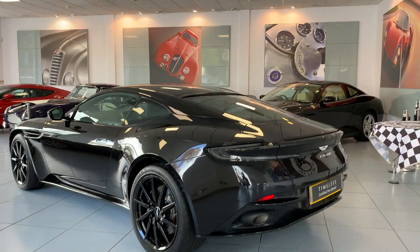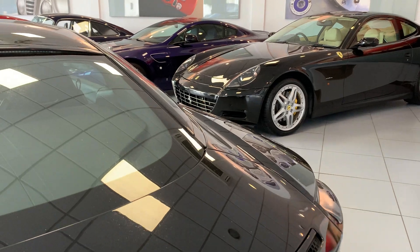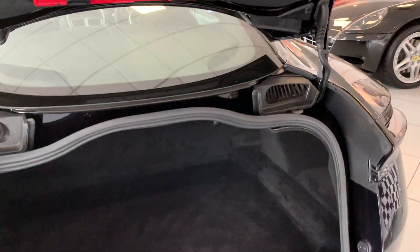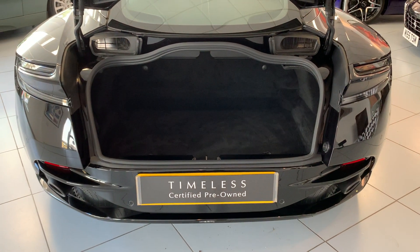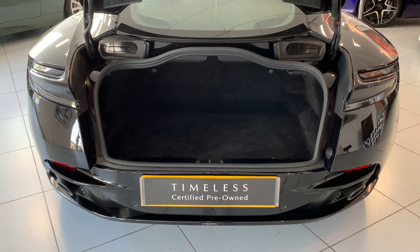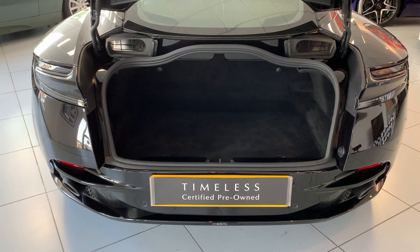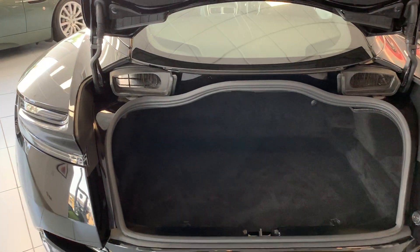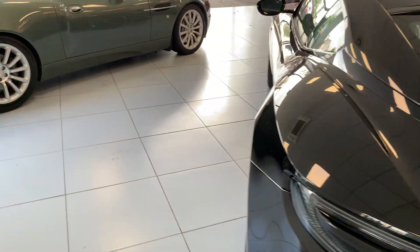Next up, let's have a look in the boot. Aston Martin increased the size of the boot space for the DB11 when it replaced the DB9, and they're always proud of mentioning the fact that you can get four carry-on cases on their side across that boot, or a couple of sets of golf clubs. More than enough for a long trip away, and of course there are rear seats at the back which you can put some luggage on as well.